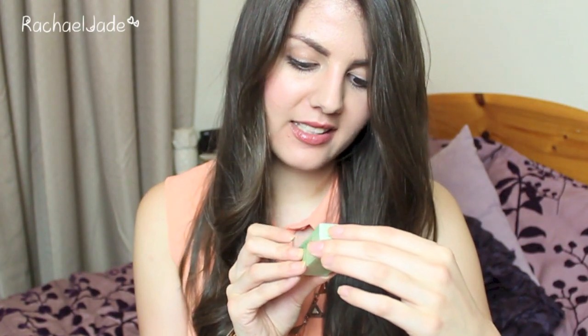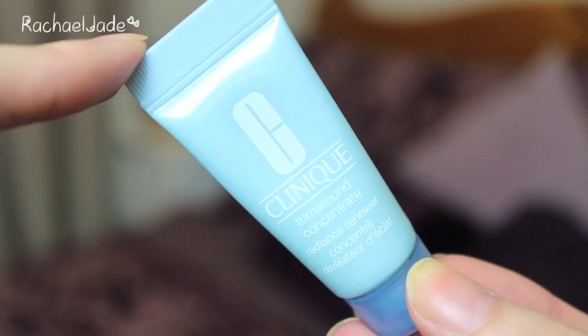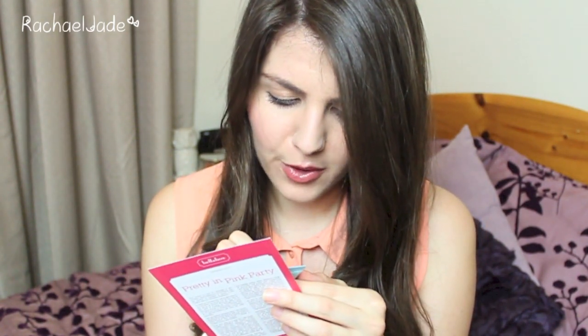We also have a Clinique sample — the Turnaround Concentrate Radiance Renewer, in a little box. It's a 7ml sample. This exfoliating serum contains ingredients to promote cell maturation, turnover and removal without causing irritation to your skin. Apply on your face twice daily after cleansing before you moisturise to reveal your best, newest skin faster and easier than ever. RRP is $74 for 30ml or $102 for 50ml, available at clinique.com.au. It sounds like it's an exfoliant you don't wash away — like an enzyme exfoliant maybe. I'm looking forward to giving that a go.